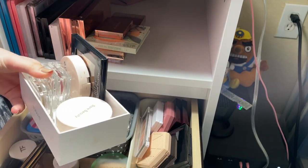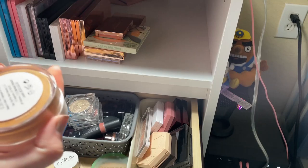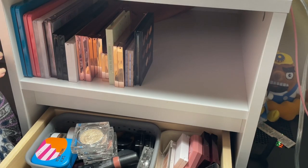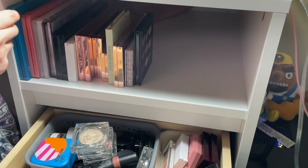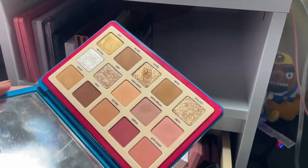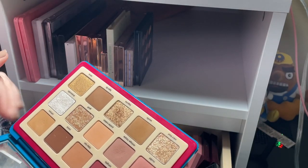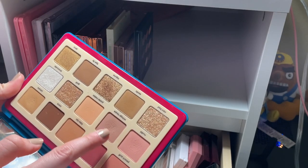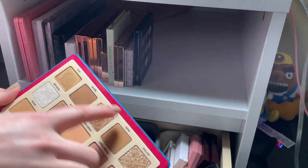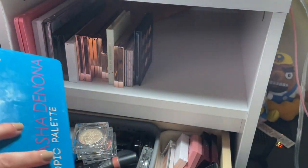Here are some simple eyeshadows and powders. First is my Natasha Denona Tropic Palette. I need to go through and get rid of the bottom row because that belongs with the gold palette. I don't reach for this that often, but I like it for basic mattes and good pinks. I'm going to take out the gold palette stuff so I can sell the gold palette as a whole, and I'm going to keep the Tropic.